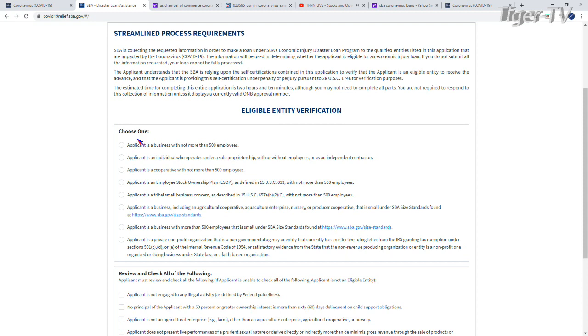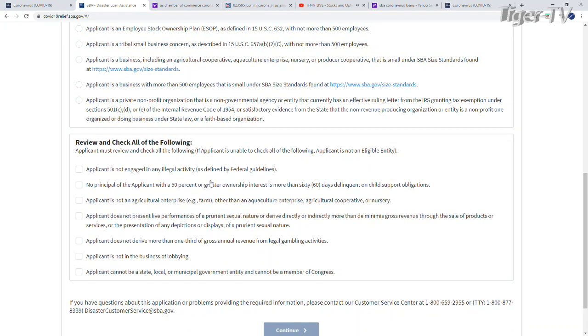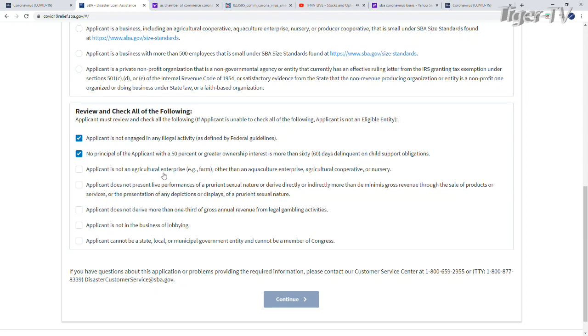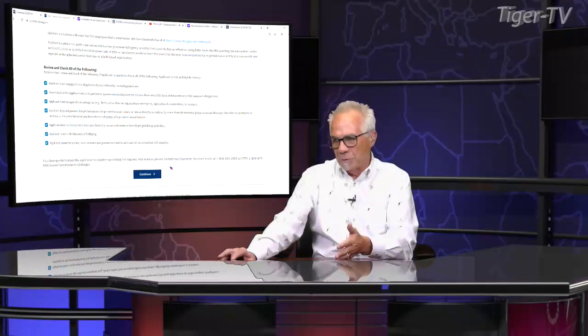So the first section is eligible entity — choose one. Applicant is a business with no more than 500 employees — check. Applicant is not engaged in illegal activity as defined by federal guidelines — check. No principal with 50% ownership interest or more is more than 60 days delinquent on child support — check. Applicant is not an agricultural enterprise — check. Applicant does not present live performances of sex shows — check. Applicant does not derive more than one-third of gross income from legal gambling — check. Applicant is not in the business of lobbying — check. Applicant cannot be a state, local, or municipal government — check. All boxes checked — this is how easy this is.